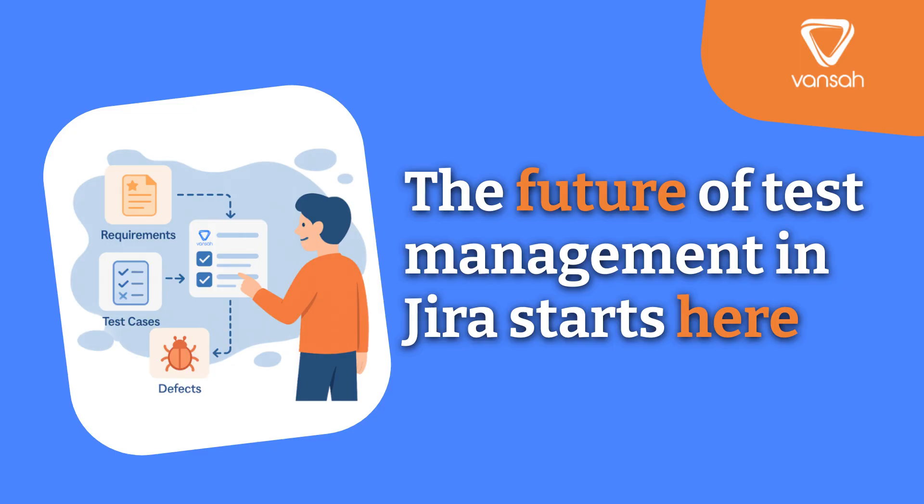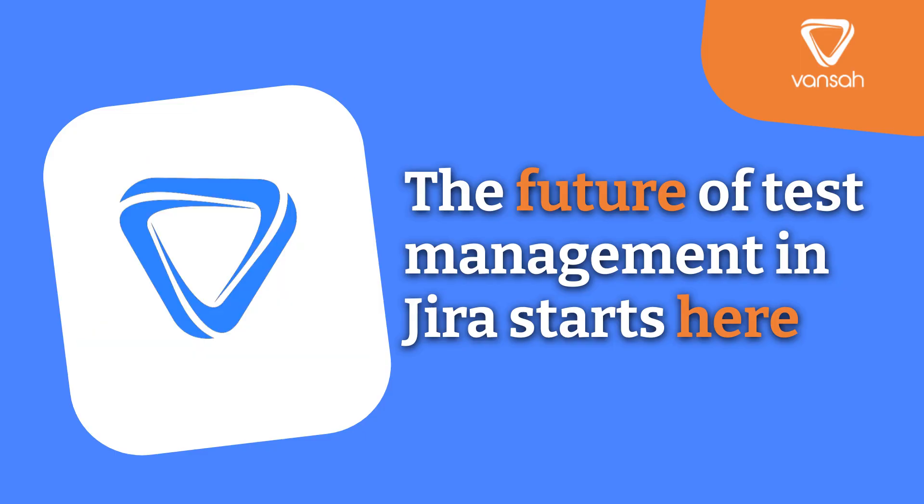With Vanser, your testing stays where your development happens — inside Jira. Ready to transform your test management? Schedule a demo or start your free trial today. The future of test management in Jira starts here.